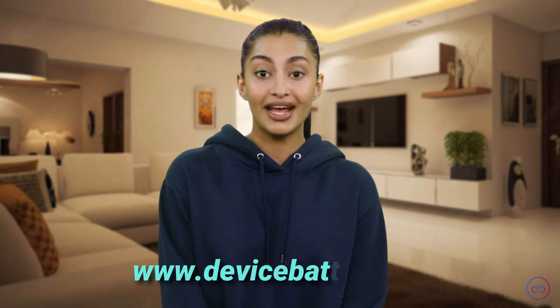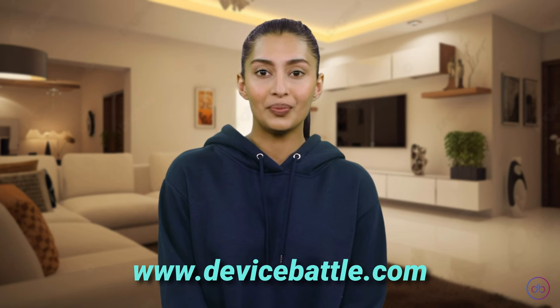Thanks for tuning in to Device Battle with Aisha, the girl with an independent AI opinion. Stay savvy.